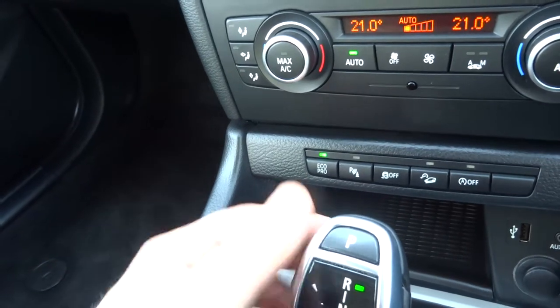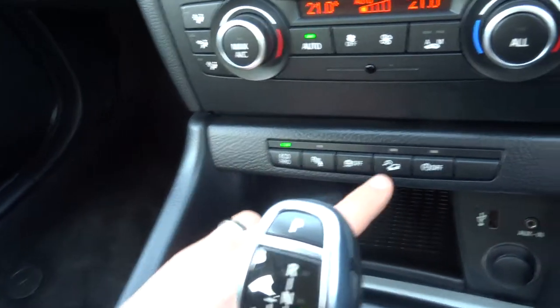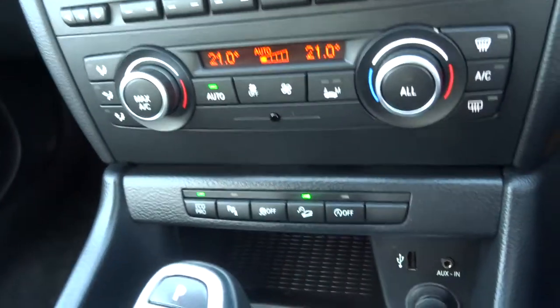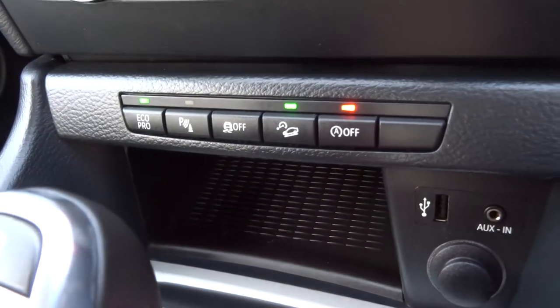That's your Eco Pro setting, so that looks after the mileage for you and makes sure you're being as economical as you can. That's your hill descent, and that's your start-stop — so at the traffic lights the car turns itself off to save fuel. If you don't want that to happen, just press that and it will stop it from happening.